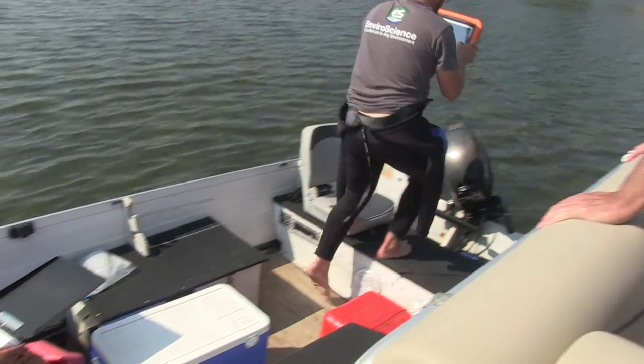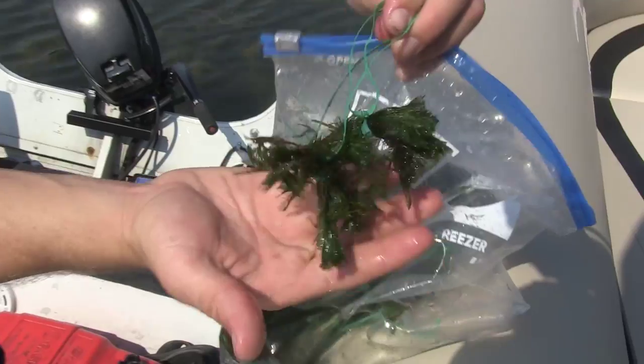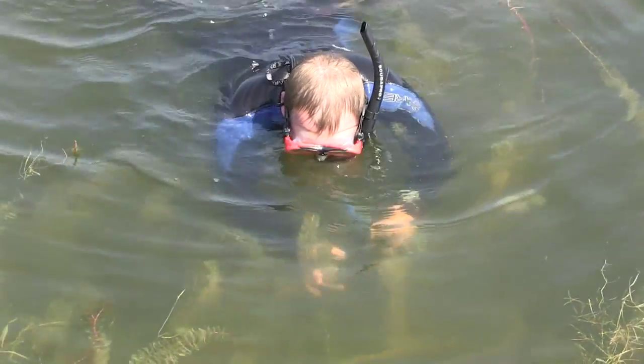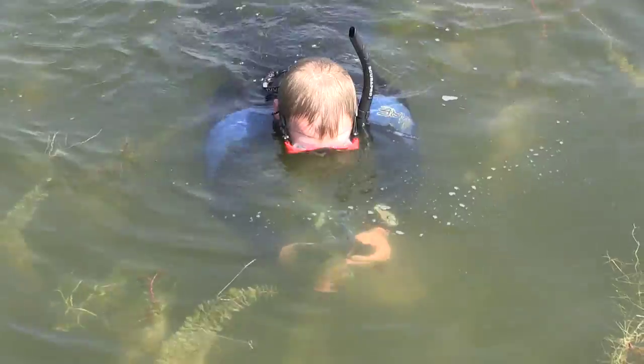We have 10,000 eggs and larvae to distribute throughout our stocking site. We'll have between 10 to 100 on each one of these stems, and then we grab a bunch of plants within an area and tie them onto the upper part of the plant so that they can transfer right into the stem.